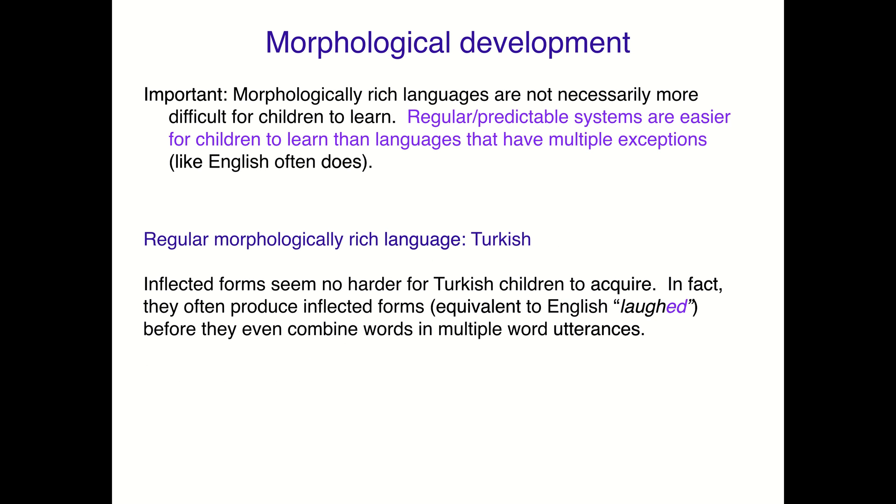If we consider a morphologically rich language like Turkish, which is in fact very regular with not very many exceptions, the inflected forms seem no harder for Turkish children to acquire. In fact, they often produce inflected forms — equivalent to producing 'laughed' with that -ed past tense ending — before they even combine words in multiple utterances. They're already adding on that morphology because it's predictable and regular. It doesn't matter that there's a lot of it; it matters that it's predictable and there aren't a lot of exceptions.